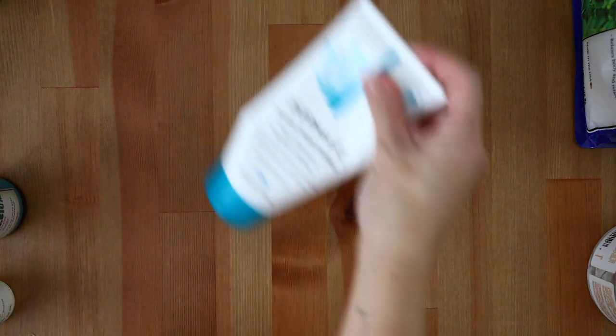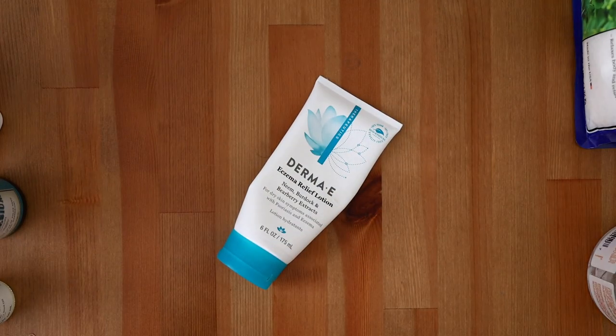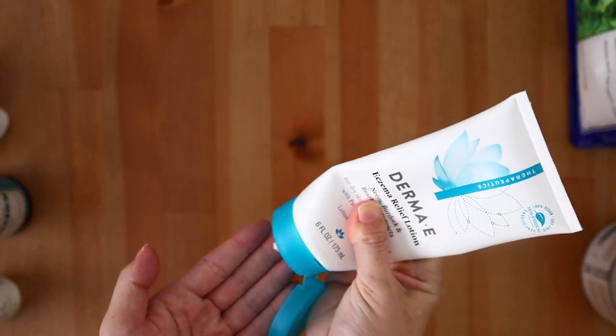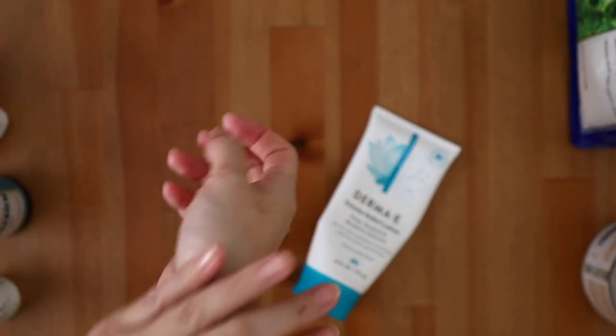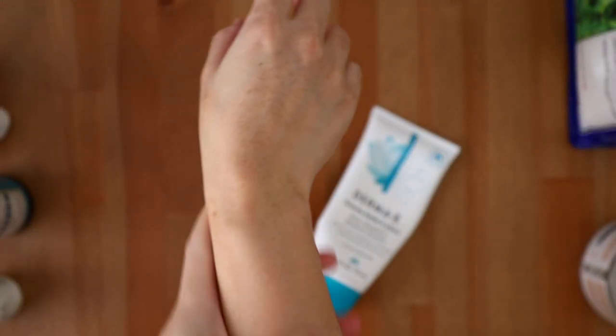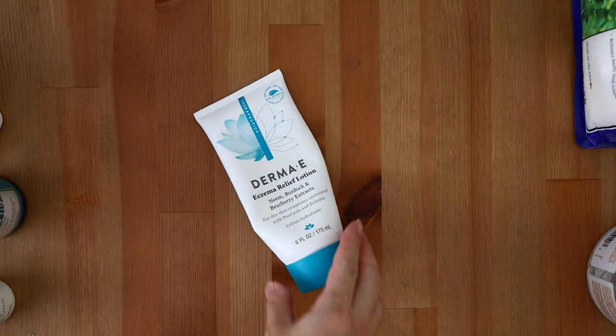I discovered the Derma-E eczema relief lotion because it was my go-to during PUPPS at the end of my pregnancy. It offered moisture and relief, but didn't irritate the angry, itchy, burning hives all over my body. I recommend this lotion for anyone who deals with eczema or has ultra-sensitive skin.